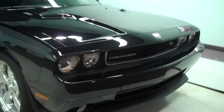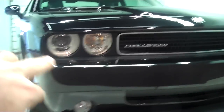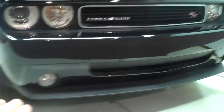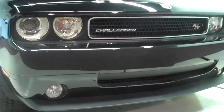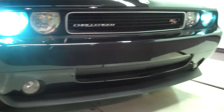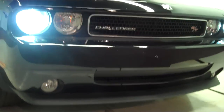Now we'll start from the front. Of course it's an RT — it's got the 5.7 liter Hemi. They also come with the V6, which would be the SE, and they come with a 6.1 liter Hemi that has 425 horses — that's the SRT8, and we do have a couple sitting on the lot. You've got your HID headlamps, Challenger RT badge, front air dam, and fog lights. When these lights are on, this thing looks mean.